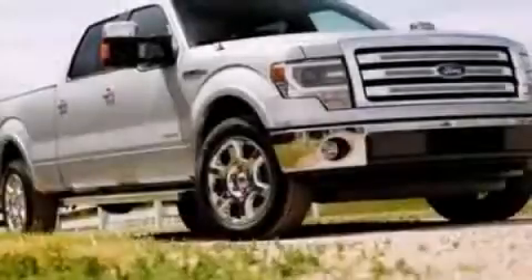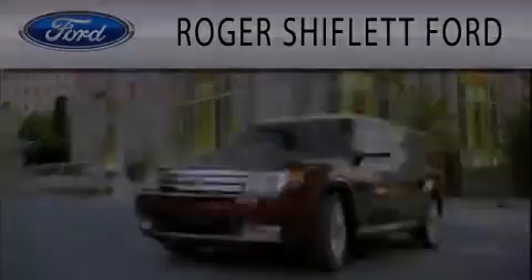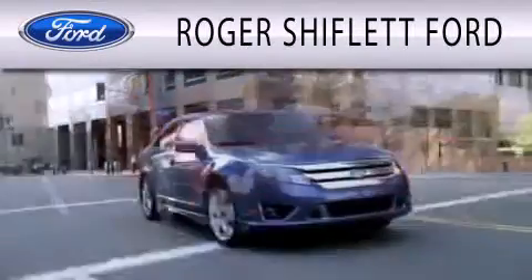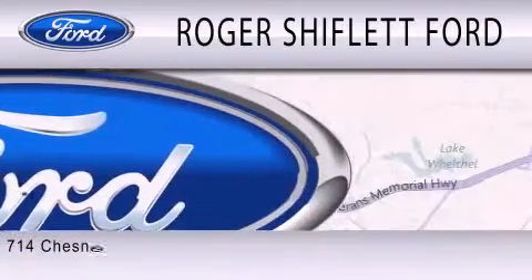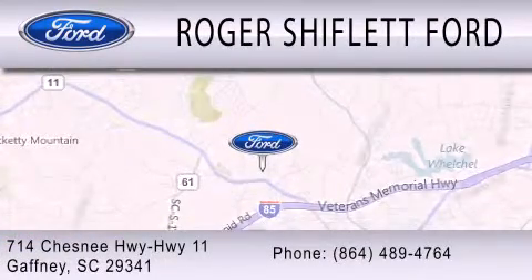Contact us today to arrange your test drive. Roger Shifflett Ford is dedicated to doing everything possible to ensure that the experience you have selecting your next vehicle is as pleasant as possible. We're located at 714 Chesnee Highway, Highway 11 in Gaffney.